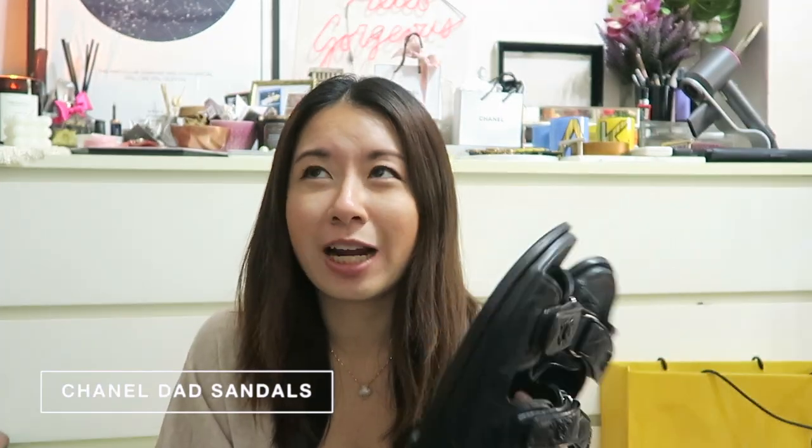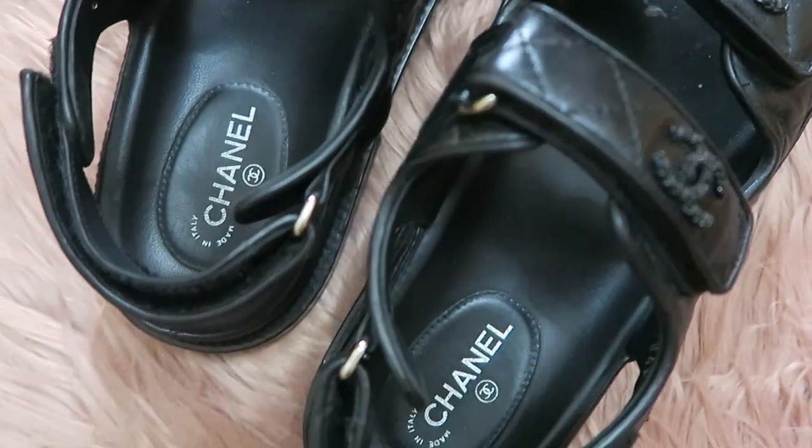These are the Chanel dad sandals which I've had for maybe a year — I think I bought them in early 2021 but I really can't remember. I've worn them so much they're quite beaten up, and I love them. They're so comfortable and literally go with everything casual. I mean, I don't think you can wear super formal outfits with dad sandals, being sandals.